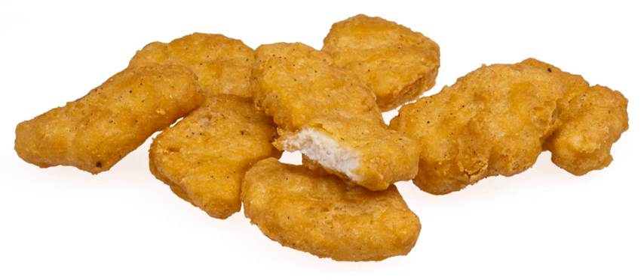McDonald's ingredients can vary outside of the U.S. In August 2016, McDonald's announced that Chicken McNuggets no longer contained artificial preservatives.